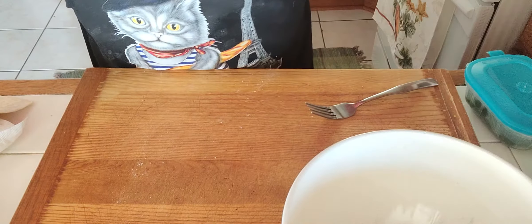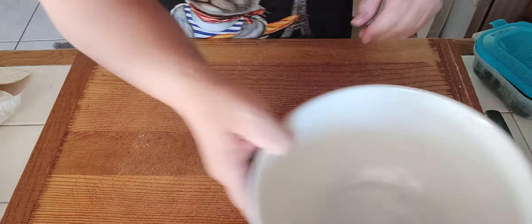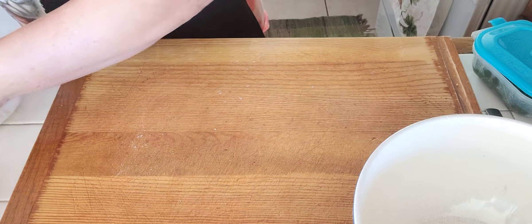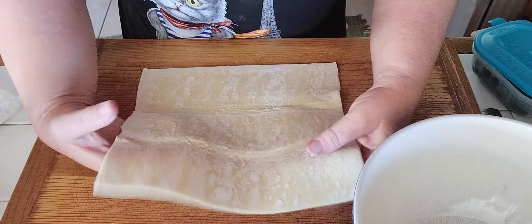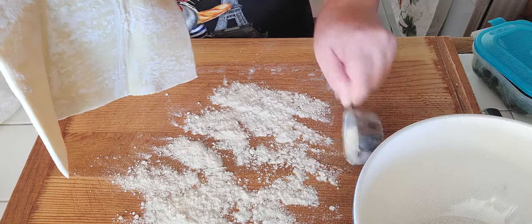Today I'm making two dishes that I loved in France. One of them is a puff pastry stuffed with spinach and French feta.